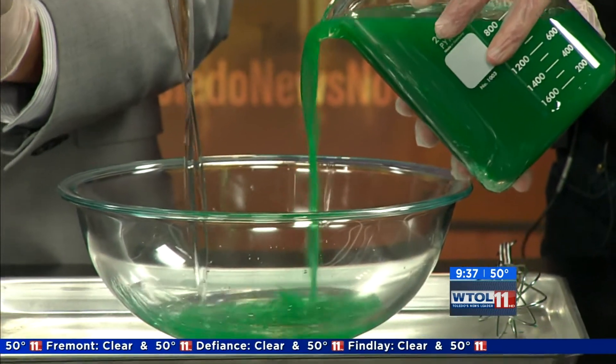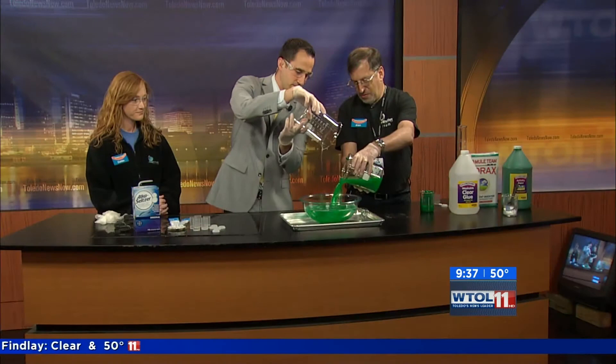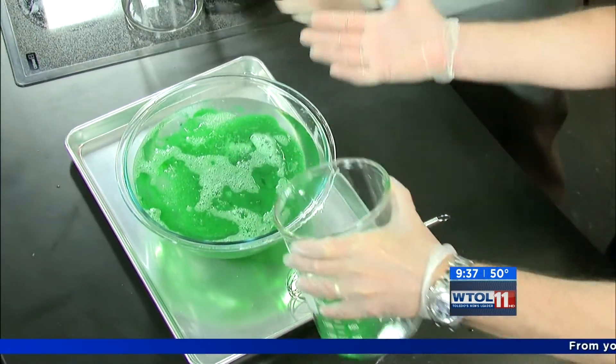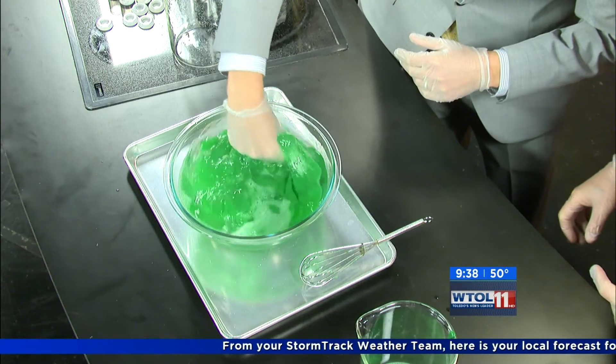And here we go. Just a little faster. There we go. Well, you didn't hold back with the slime today. We've got plenty. Now the fun part comes in — that's why you've got the gloves on. Let's go ahead and dip it in there and show everybody our nice green slime.